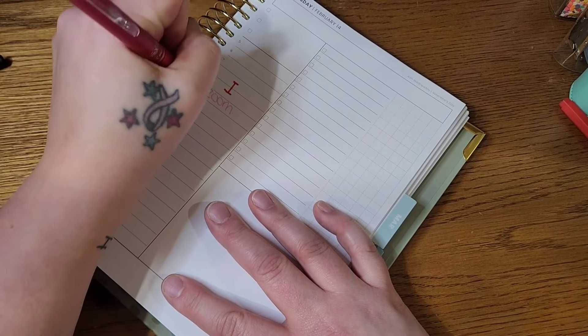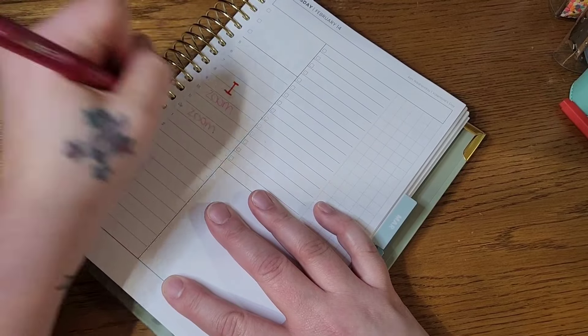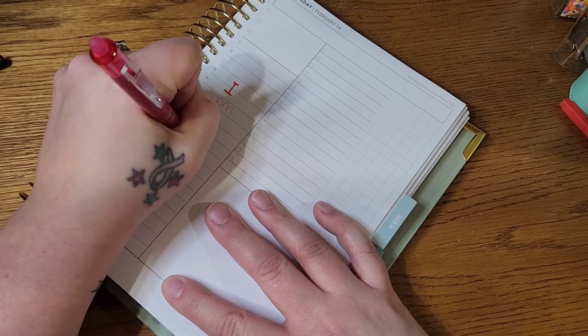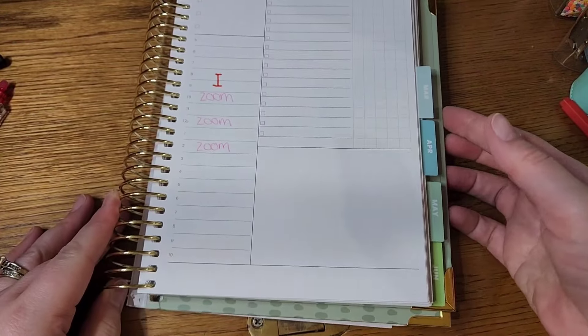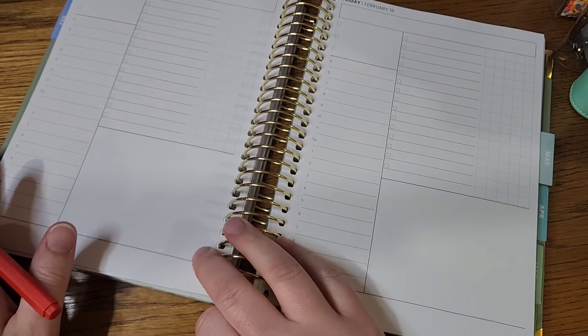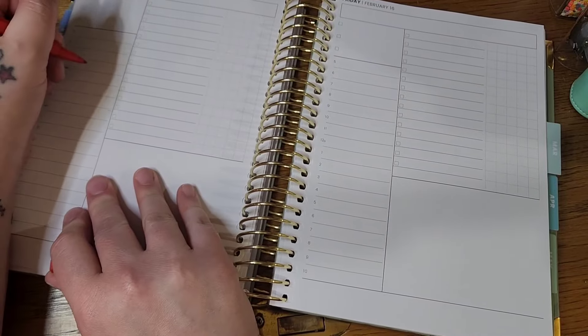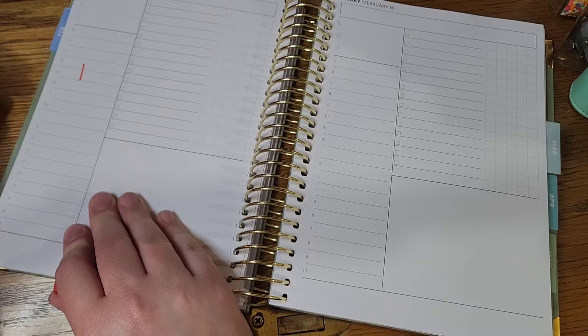I have a few Zoom trainings and I'm going to put those in and label them — travel not required. So I'm putting my appointments in like that.